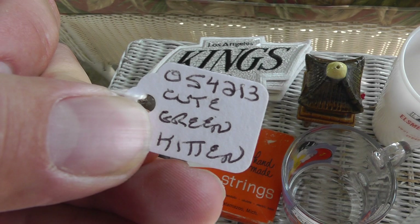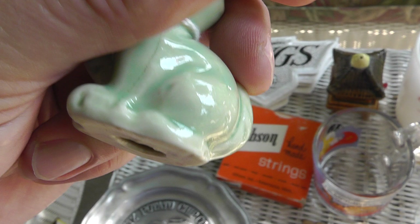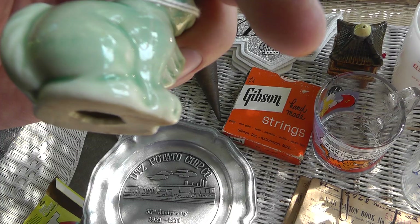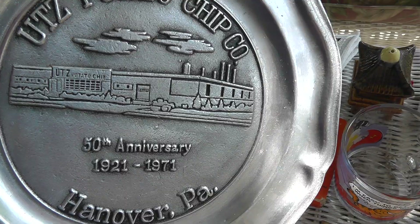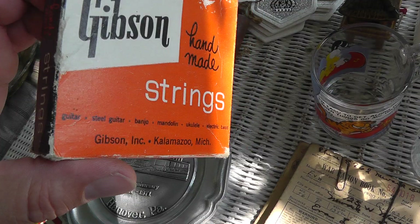Figaro — I walked into a store and this was on there. It said 'cute green kitten,' three bucks. I recognized it as Figaro, and it's even marked. It says WDP — Walt Disney Productions. I'm thinking $20 maybe. That's a potato chips tin popular around here — 50th anniversary from 1971. Paid three dollars for that, it's at least a $20 to $25 item.